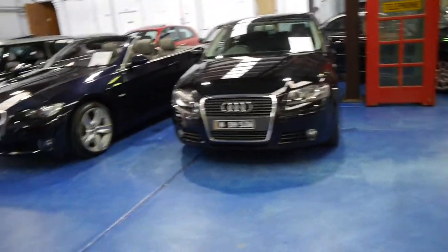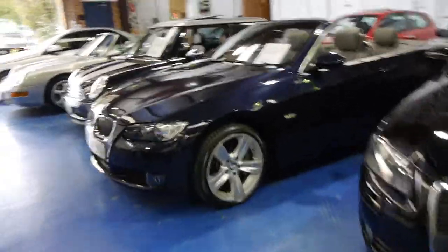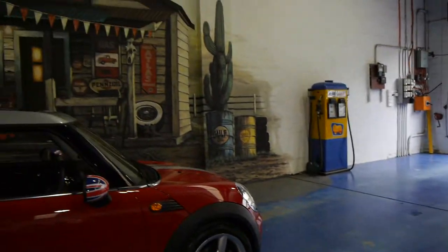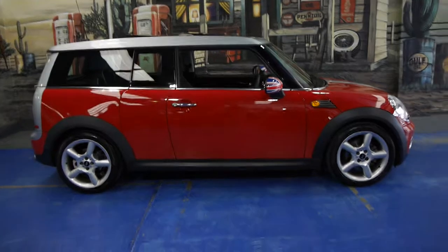This is a lovely car — credit to the previous owner. We're open every day except Sunday, and Saturdays we close at 1:30. Thank you so much for watching and we really look forward to showing you this beautiful little Clubman in person.